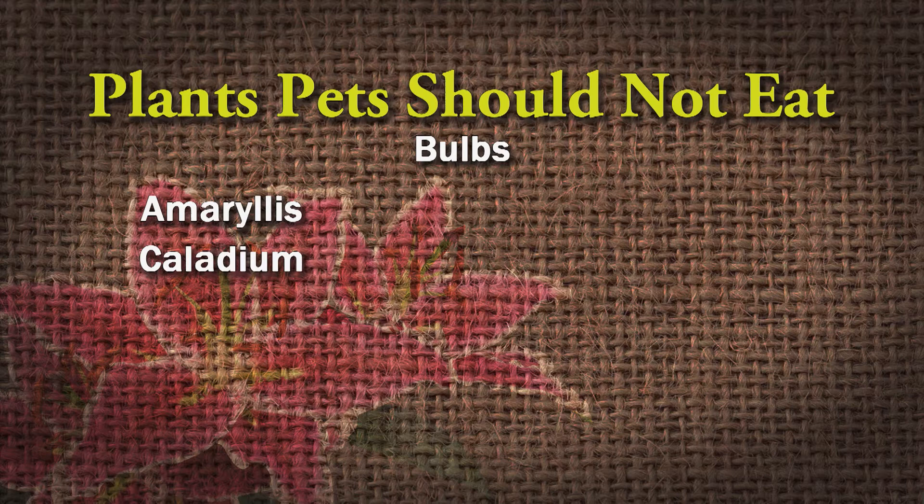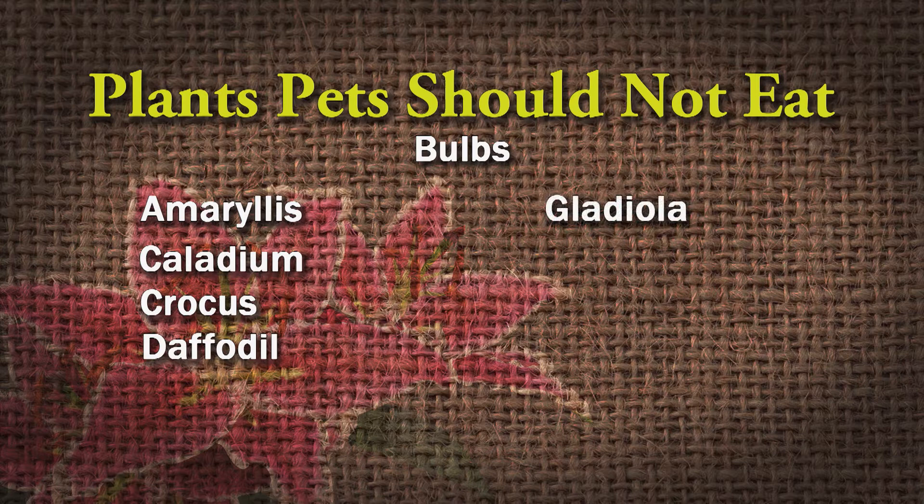On to bulbs: amaryllis, caladiums — even people have problems with caladiums — crocus, daffodils, gladiolas getting ready to bloom, hyacinths, a lot of the lilies, and tulips. Daffodils are deer resistant, but your pets shouldn't be eating them either. Don't let them eat those.